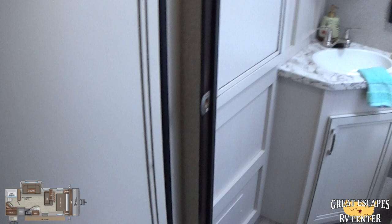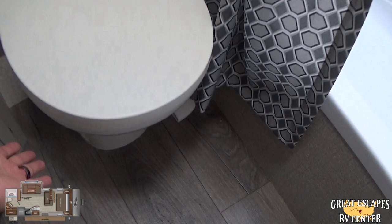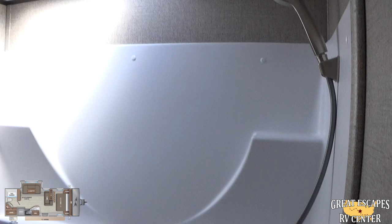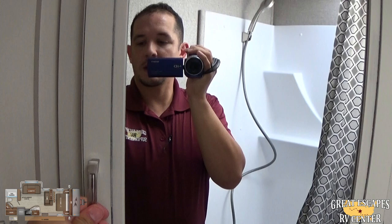Coming back here is the rear bath — a really nice setup. Even as a travel trailer, Jayco upgraded you to a porcelain toilet. There's a good-size walk-in shower that also has a tub setup, so you can still bathe small kids. There's a skylight, a 12-volt fan, additional storage, and a medicine cabinet. Nice wardrobe closet with plenty of hanging space.